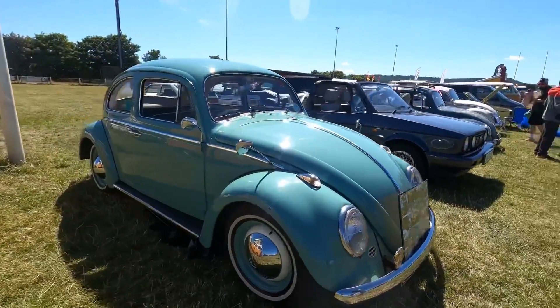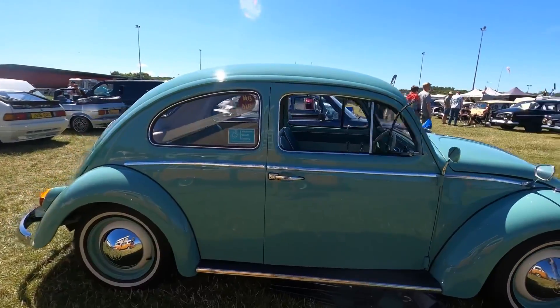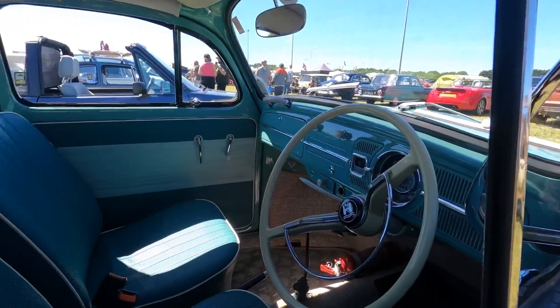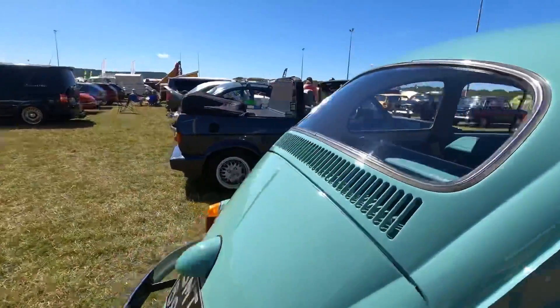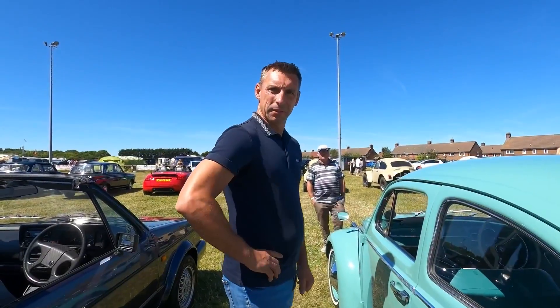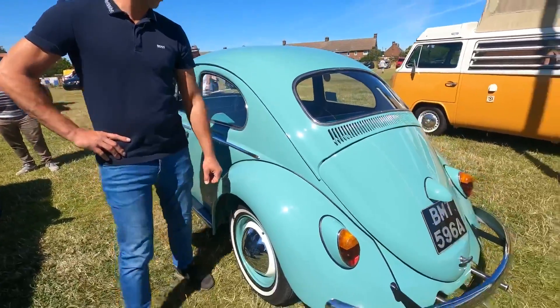It's a very nice car — the condition of that paintwork is lovely. No interior. That is very nice. This car's had a body-off restoration — love all the chrome bits that he's done to it.